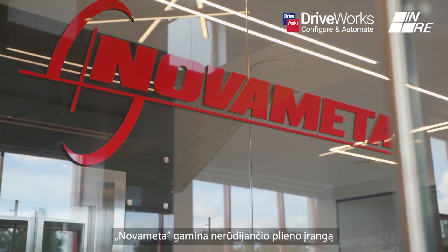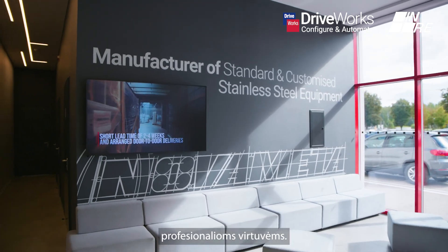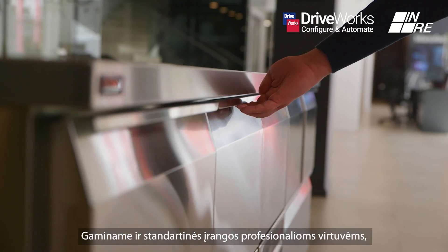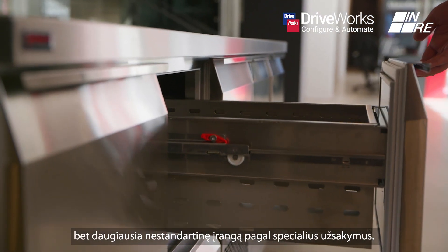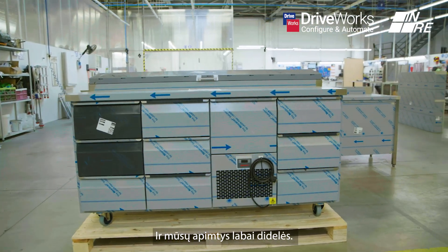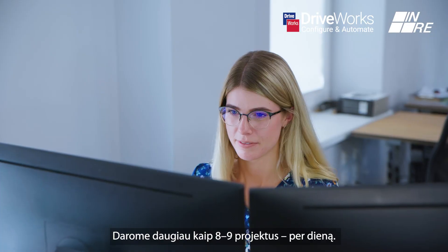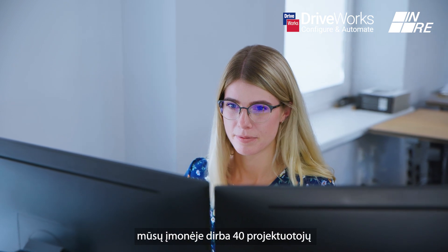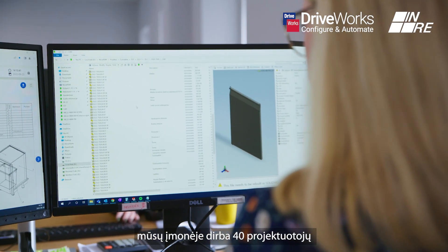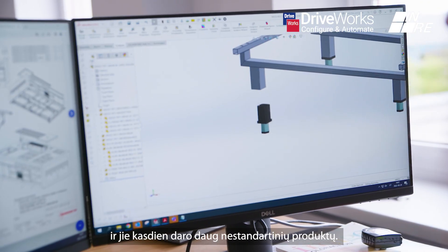Novometa is producing stainless steel equipment for professional kitchens. It's mainly non-standard equipment — we do some standard items, but mainly it's non-standard customized items, and we are doing it in large quantities. We are doing more than eight, nine projects per day. In our company we have 40 designers and they're doing every day a lot of non-standard products.